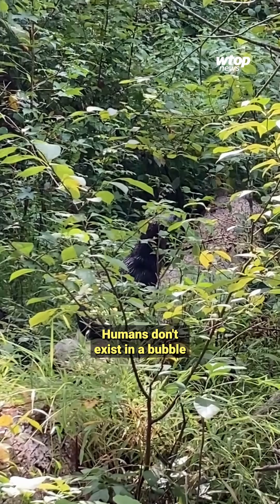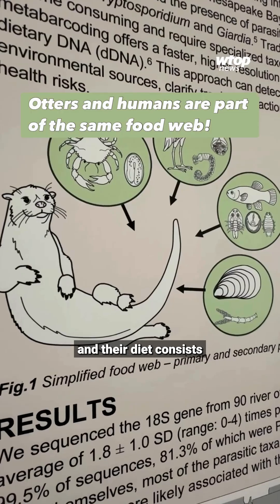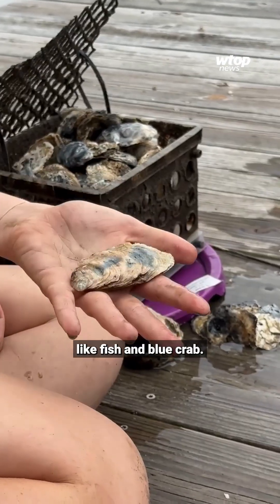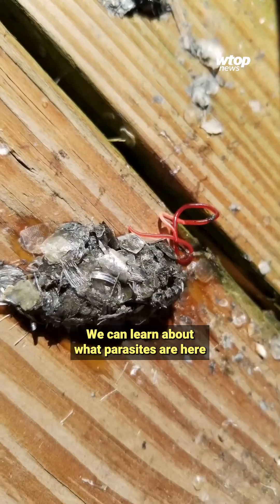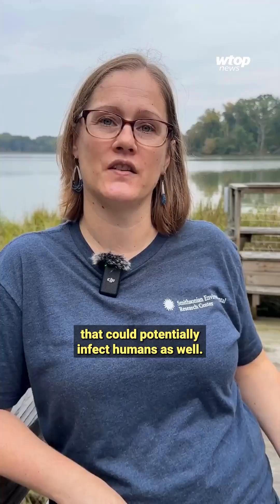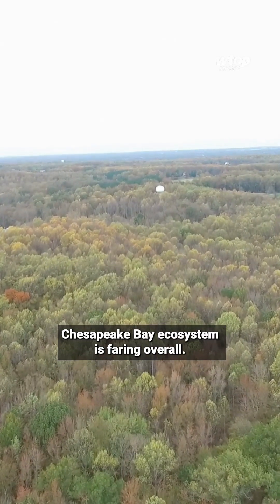Humans don't exist in a bubble outside of nature — we are dependent upon nature for our own needs. Otters are mammals, just like us, and their diet consists of a lot of the same foods humans eat, like fish and blue crab. And since they're using the bathroom at their dining room table, they can pretty easily contract a bug or two. We can learn about what parasites are here that could potentially infect humans as well.